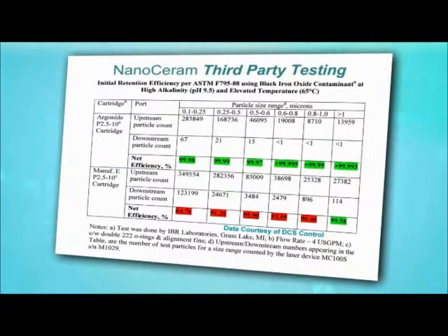The membrane filter seen here chokes the flow of liquid and doesn't perform nearly as well as NanoCeram at removing particulate. It's not just membranes that can't match NanoCeram — competing non-woven filters can't keep up either.